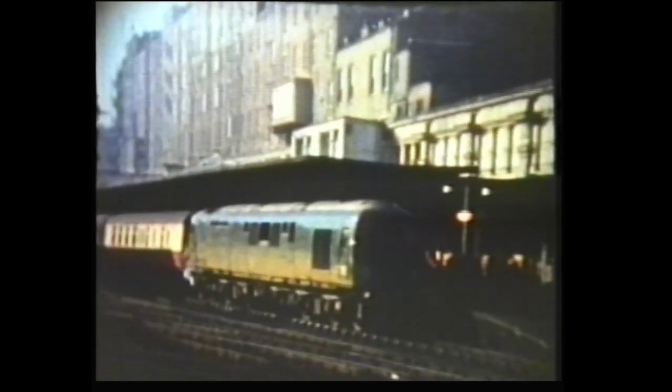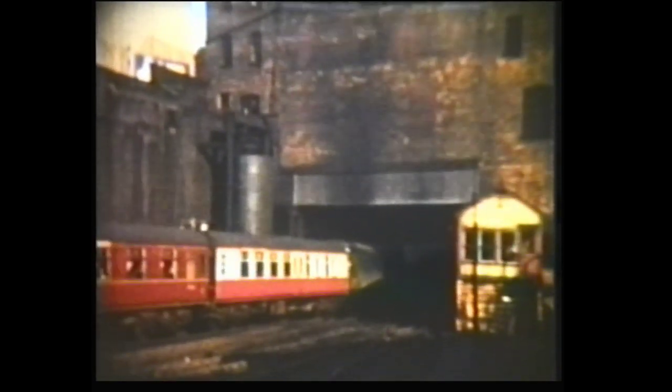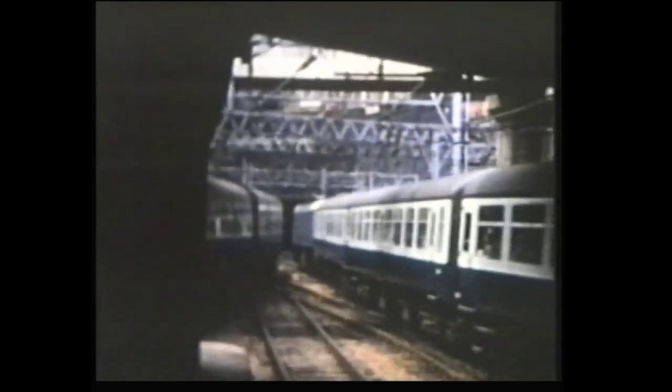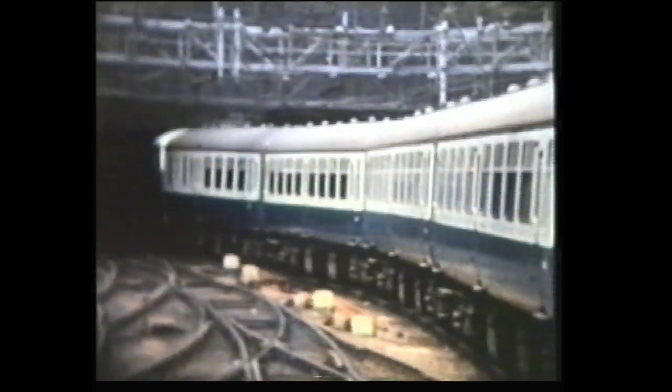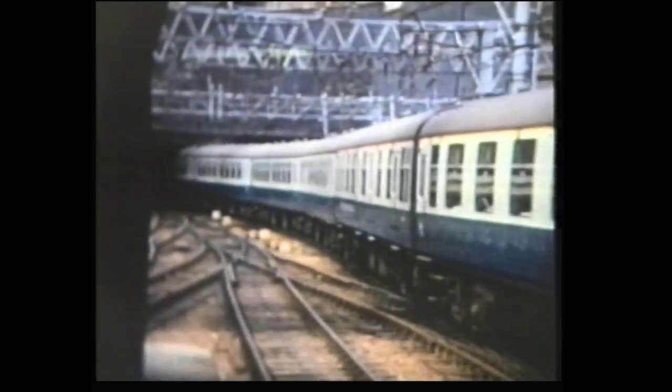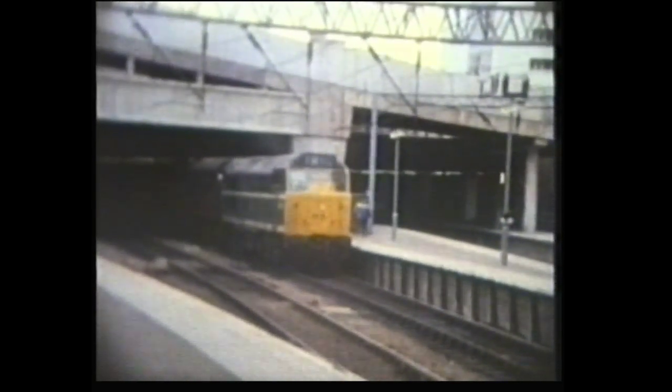Ted was probably still at school, however, when this DMU was seen entering Birmingham New Street Station. On the same day, English Electric 1-Co-Co-1 number 10201 was also present in Birmingham. About ten years on, and this is how Birmingham's main station looked. A green Class 31 departs with this passenger train.